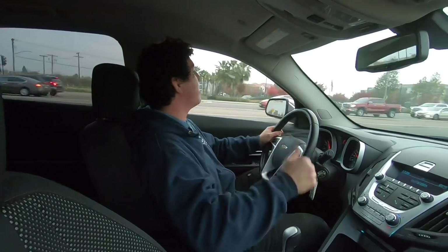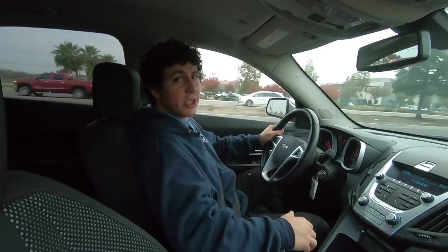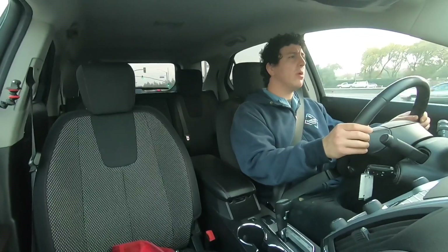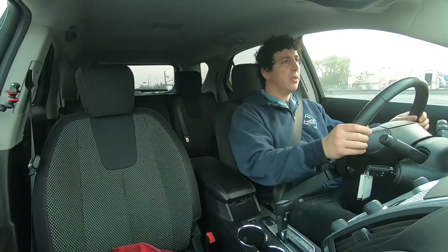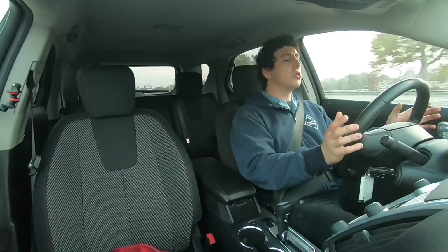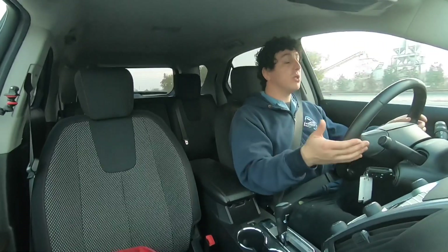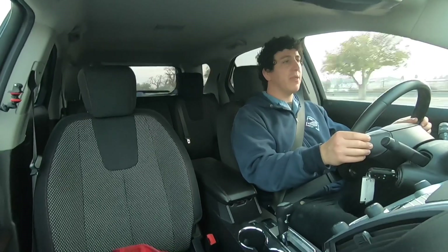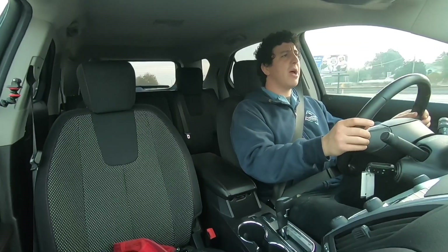You guys have a Chevy Equinox — the older body style or this newer body style, even the newest body style — let me know what you think. It's got the 2.4 four-cylinder motor and it's got the power to move. This is just the two-wheel drive; if it were four-wheel drive it'd be a little heavier.